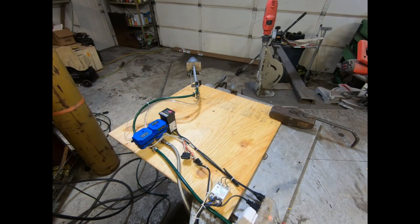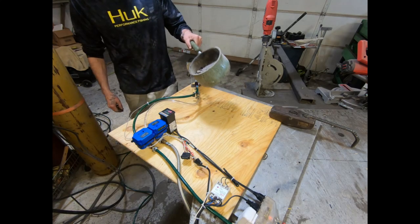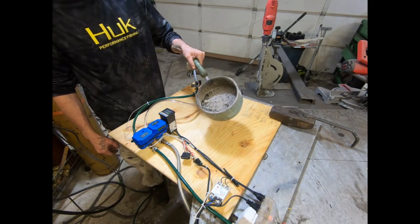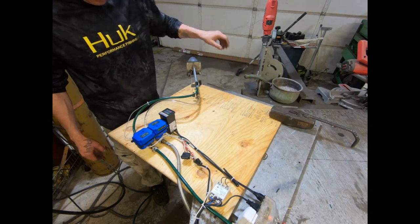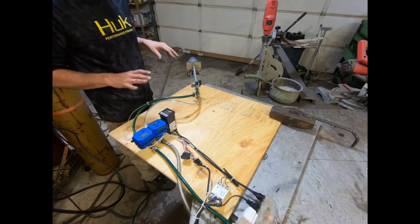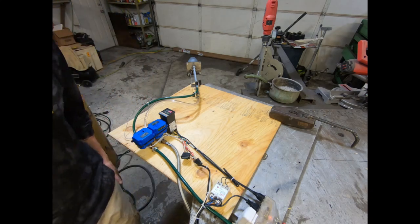To avoid any catastrophe that may ensue, I have a sample of dust here that I will attempt to throw into the flame to show you guys what will happen. We are also going to see the system shut itself off in a flame-out scenario.